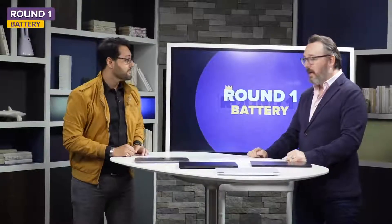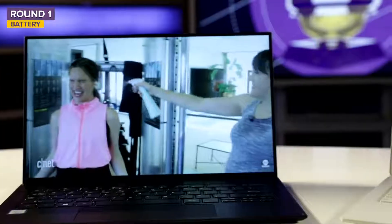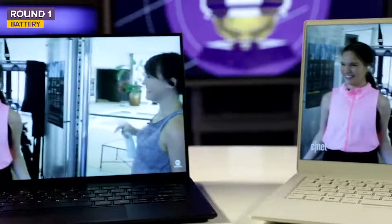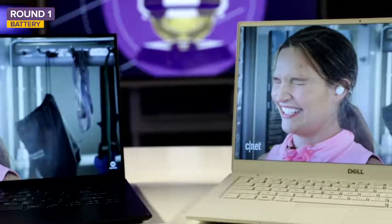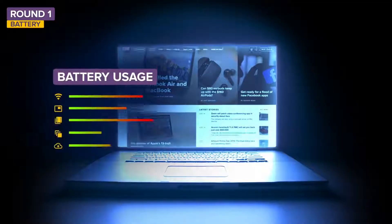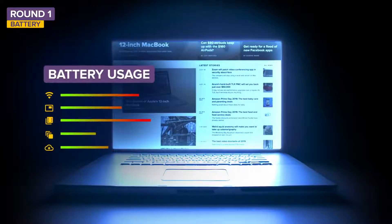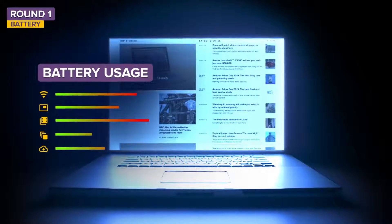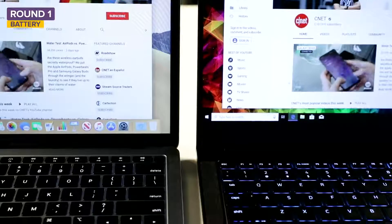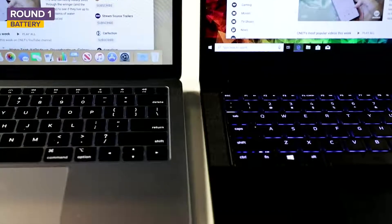These devices are really different from each other, so how do you even the playing field to make sure battery results are accurate? The test is simple: we stream an HD video from a private server and see how long the laptop runs until the battery dies. This taxes the Wi-Fi antenna, the screen, and video decoding — hitting it pretty hard to get a good idea of how long it'll run continuously on a cross-country flight or working in an office all day.